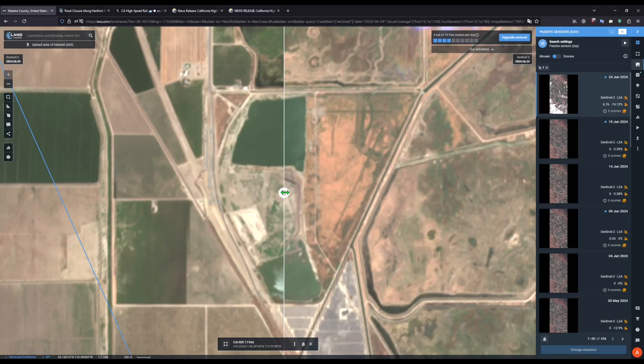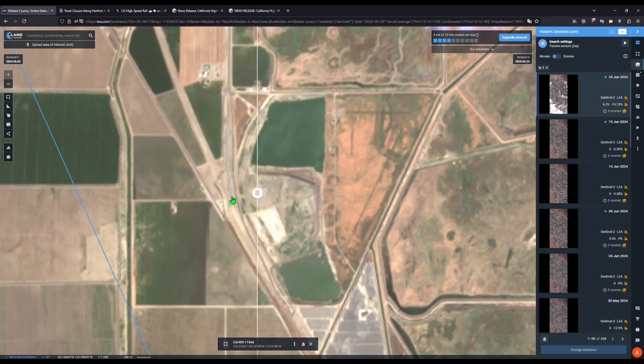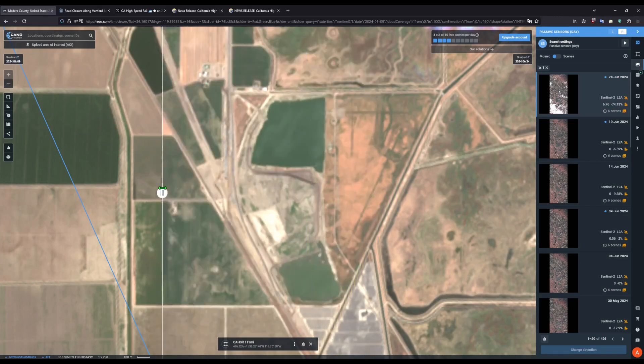Continuing on to the SR-43 curved bridge, we can see that some concrete work is underway. Not entirely sure what this is for, as the Authority has not posted any updates on this project. I hope to see some imagery on it soon, maybe some street view. But until we have that, I can't say much about this project. It does appear that there is some kind of gravel being laid down here, possibly a sublayer of the future embankment. We'll have to wait and see on this one as well.